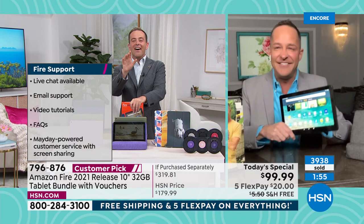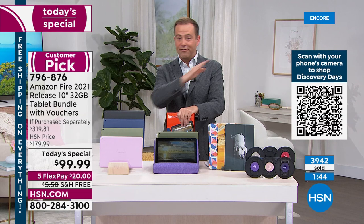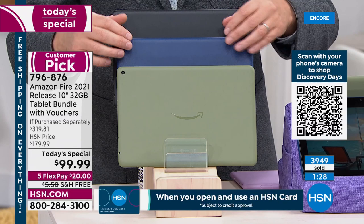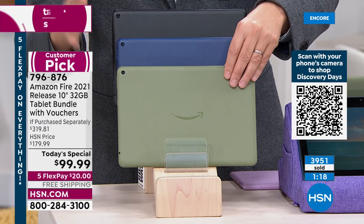Sales update: 100 lavender units left — essentially sold out. If you're on the phone, order now. Moving lavender to the side — this is the olive, this is the denim, this is the black, which will be the next color to sell out after lavender. The olive will be the next to go. These are brand new colors — place your order before you go to bed.